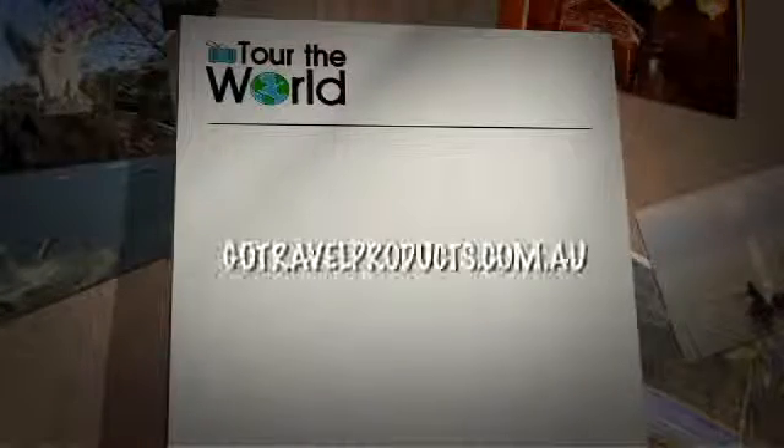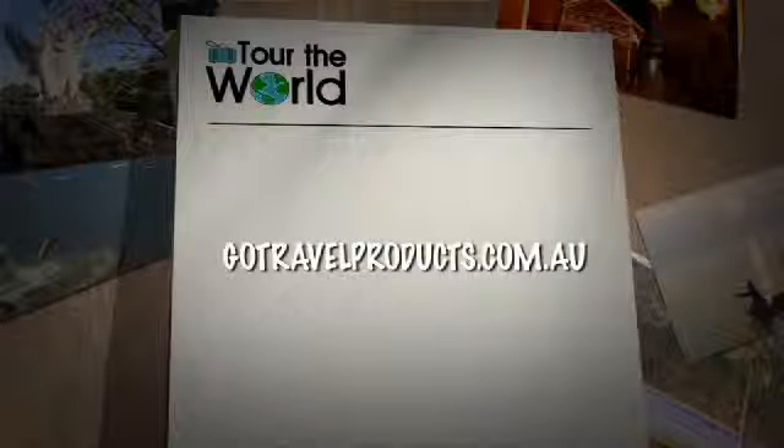For more amazing travel products from the Go Travel range, visit gotravelproducts.com.au